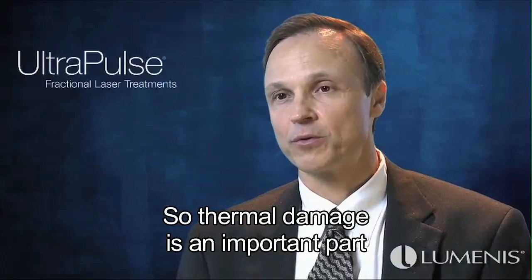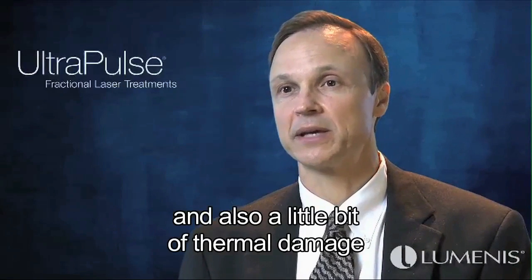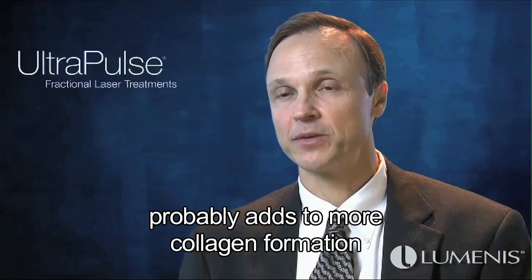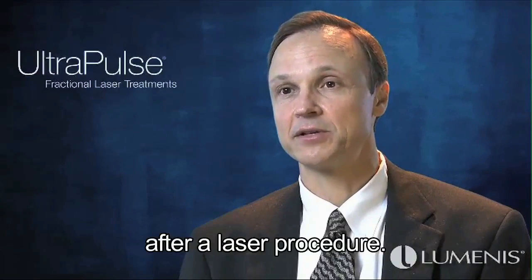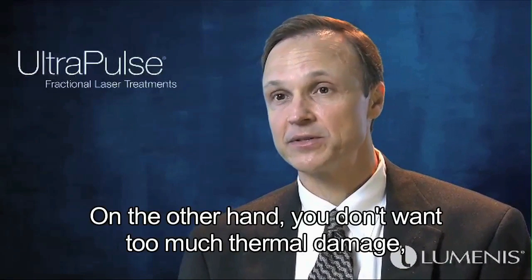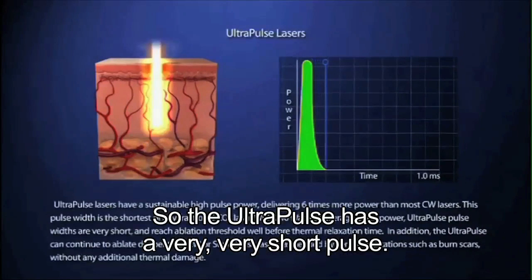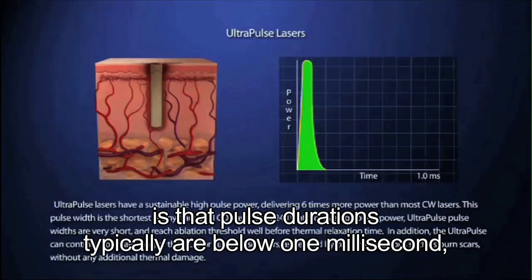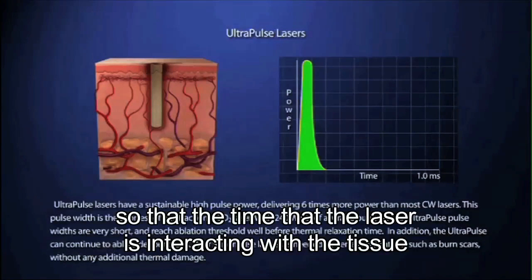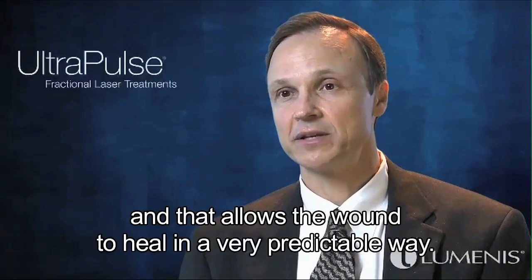Thermal damage is an important part of most laser resurfacing procedures. We want a little bit of thermal damage because with none you'll have no hemostasis, and a little thermal damage adds to collagen formation and provides more thickening and tightening of the skin. On the other hand, too much thermal damage will impede wound healing and can cause scarring. The UltraPulse has a very short pulse — typically below one millisecond — so the time the laser interacts with tissue is quite short, resulting in very little thermal damage and allowing the wound to heal in a very predictable way.